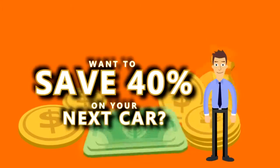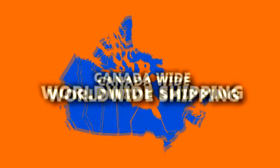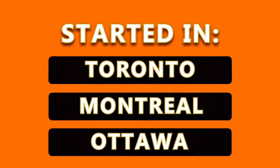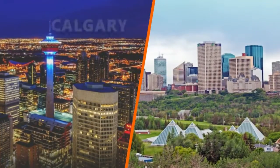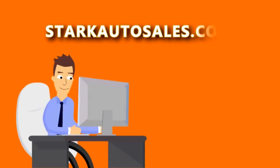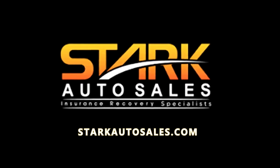Want to save up to 40% on your next car? Learn how with Insurance Claim Auto Auctions, Canada-wide, with worldwide shipping. Stark Auto Sales has expanded right across Canada — they started in Toronto, expanded into Montreal and Ottawa, and now have brand new auction sites in Calgary and Edmonton too. StarkAutoSales.com: a better way to buy a car, in person or online.